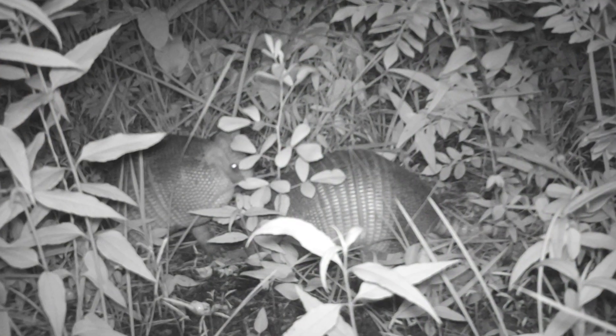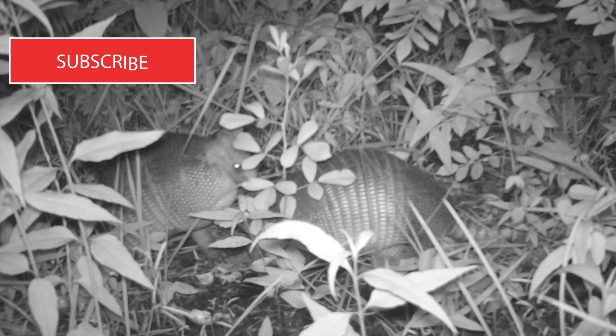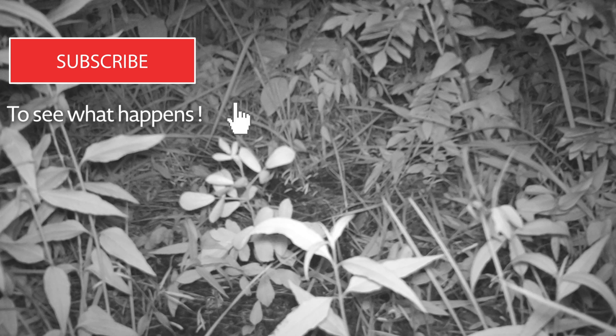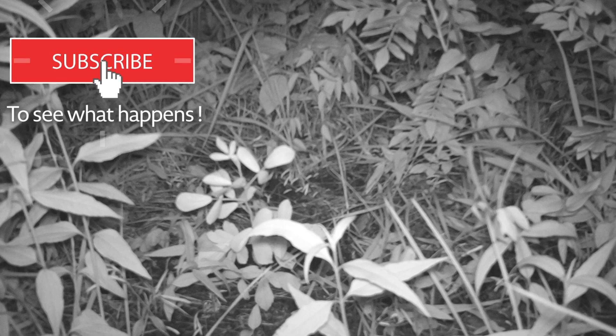Hey, by the way, if you're enjoying this and you want to see more of what's on these cameras, go ahead and like this, share it, and follow for more of this content. Appreciate all the support.